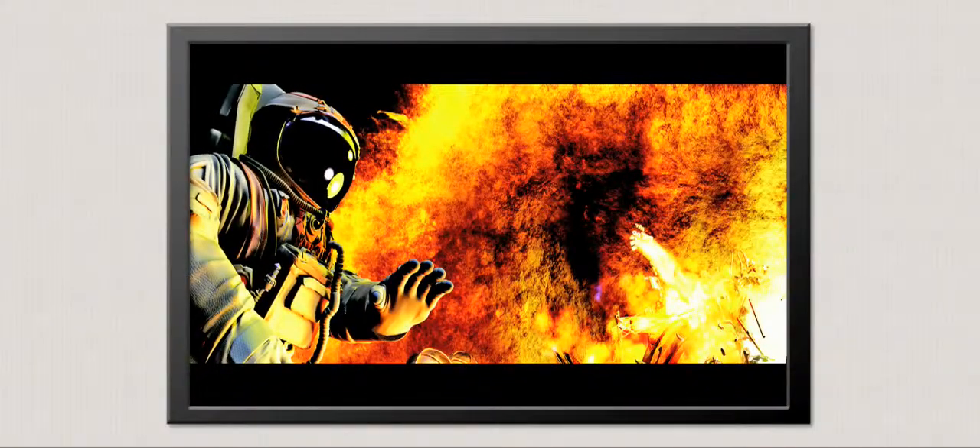Today, over 75% of all major motion pictures are made for a screen substantially wider than a common home theater projection system.